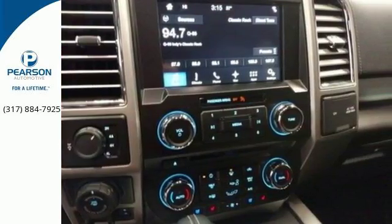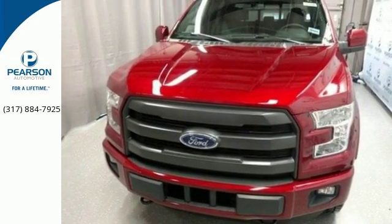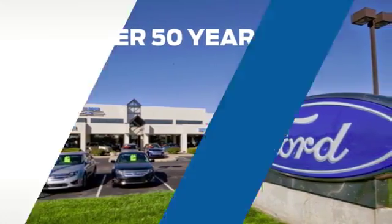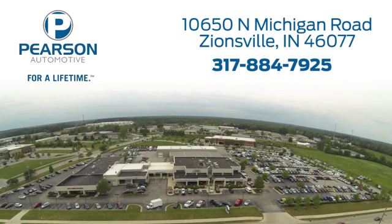For work or for play, this F-150 delivers. Take it for a test drive today. Pearson Ford — for over 50 years we've continued to focus on providing a great experience for our customers. We're conveniently located at 10650 North Michigan Road in Zionsville.